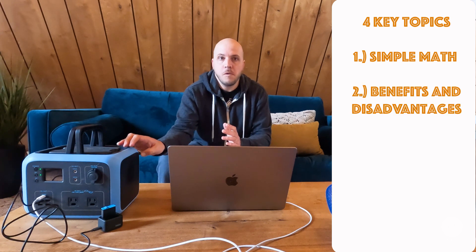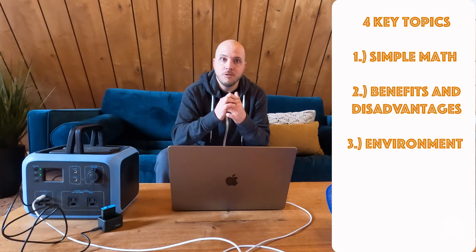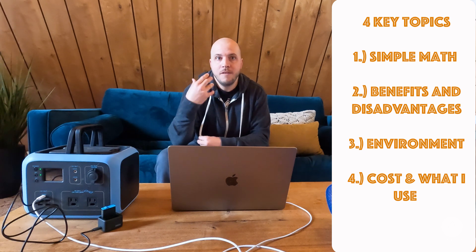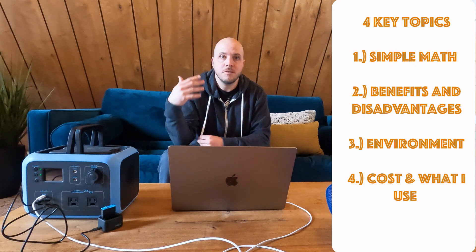Hopefully by the end of this you'll have enough knowledge to decide whether this, a bigger version, or a smaller version is going to be what you need for your use case. To do that, we're going to cover four critical topics: first, some simple math you can use to calculate whether a device like this is right for you; next, what they're good for and what they're not good for; then environmental impact — do these really lower carbon emissions; and last, costs and what we use here at the cabin as a real tactical, real-life example.